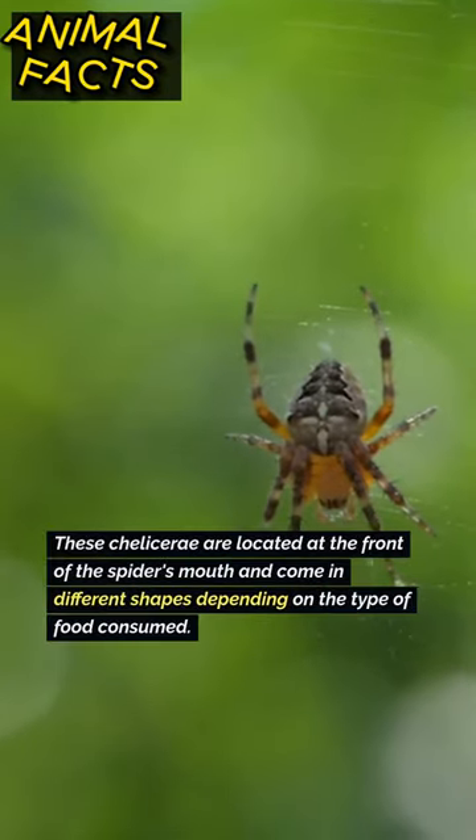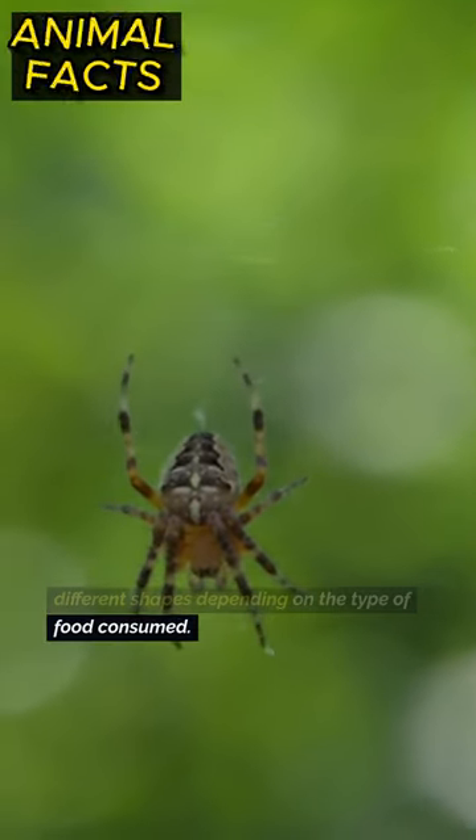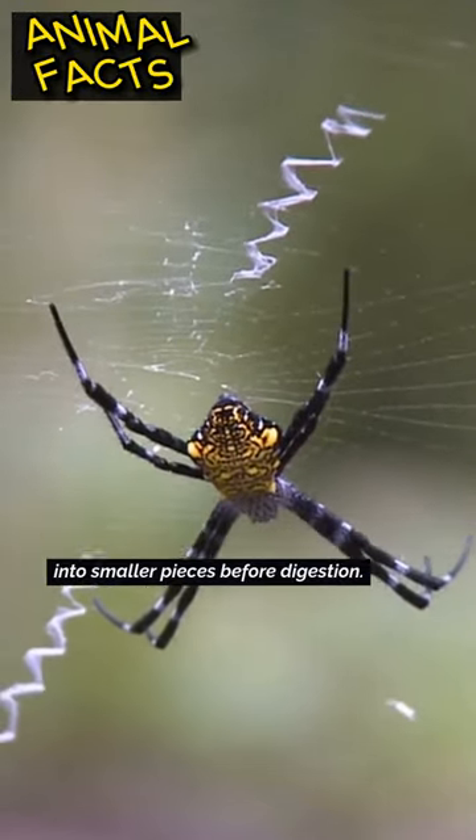These chelicerae are located at the front of the spider's mouth and come in different shapes depending on the type of food consumed. Some spiders use chelicerae to chew food into smaller pieces before digestion.